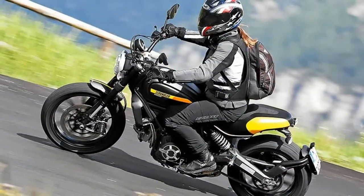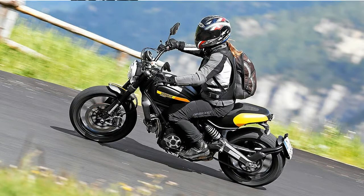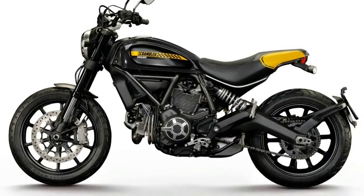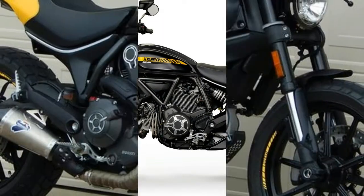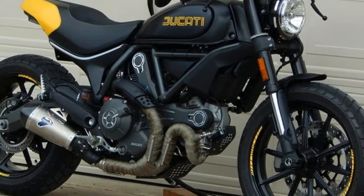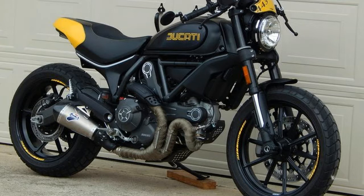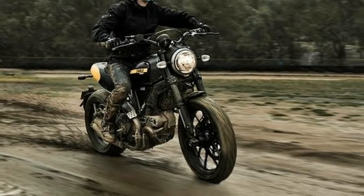Ducati has enjoyed massive success with the Scrambler Ducati model range and is pushing into the retro standard market with a new big brother to the original bike. The Bolognese company has reached back into its history for another air-cooled twin motor with the Scrambler aesthetic, for those who want something a little bigger and more performance-oriented: the 2018 Ducati Scrambler 1100.